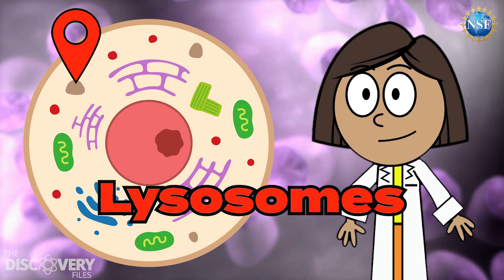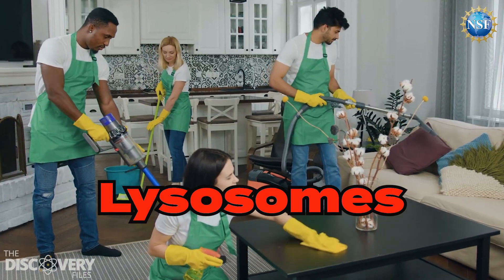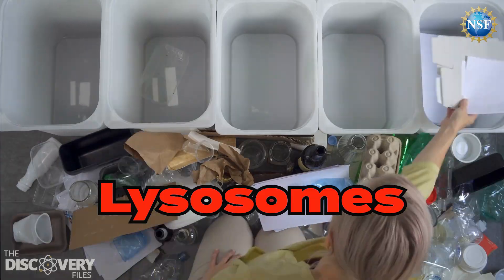These are lysosomes, the cell's clean-up crew. They break down waste and recycle old cell parts.